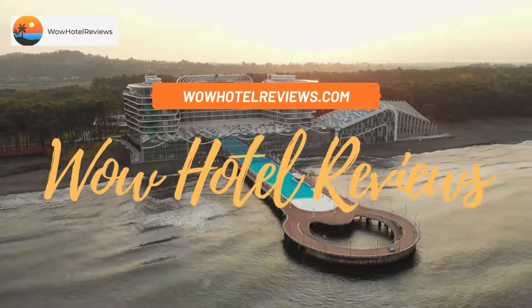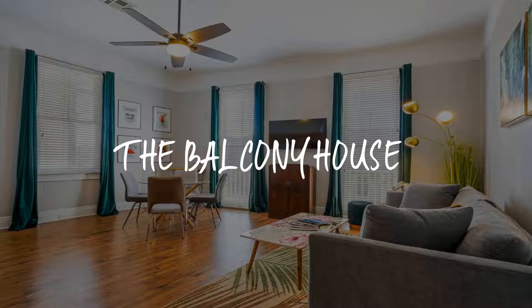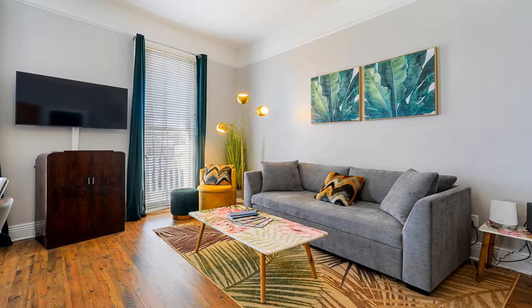Hello guys, welcome to Wow Hotel Reviews. Today I am reviewing the Balcony House, a non-star hotel. Please use our Booking.com link in the description to book the hotel and get special pricing. Some of the most popular facilities are...